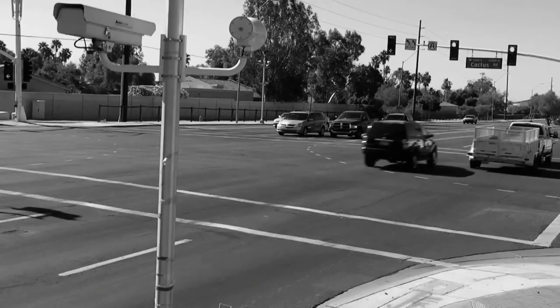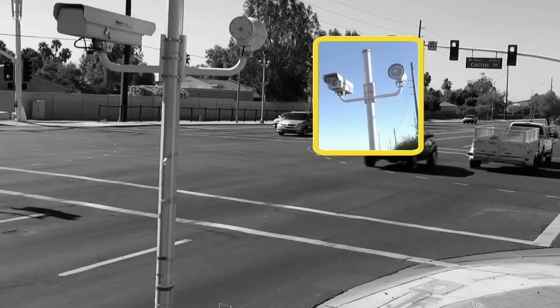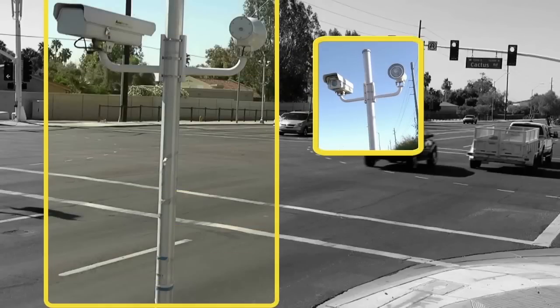Red light safety cameras sit on each side of the road. In this case, one is on the southeast corner and the other is on the northwest corner.